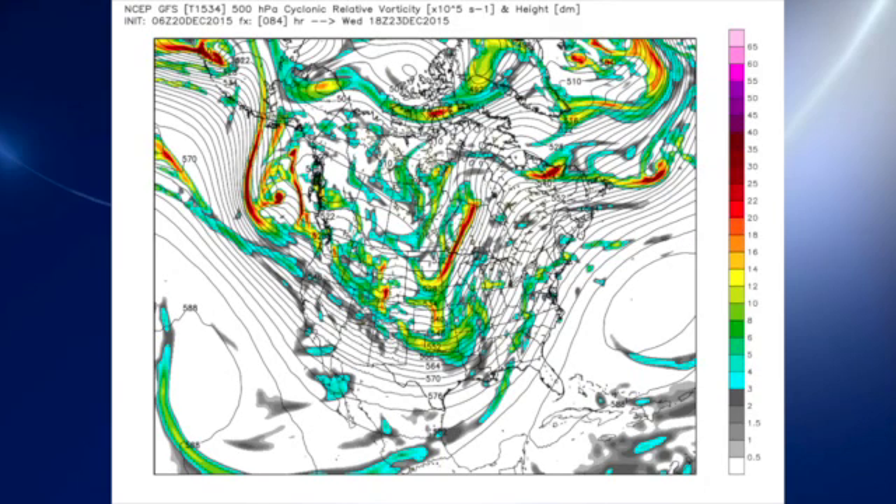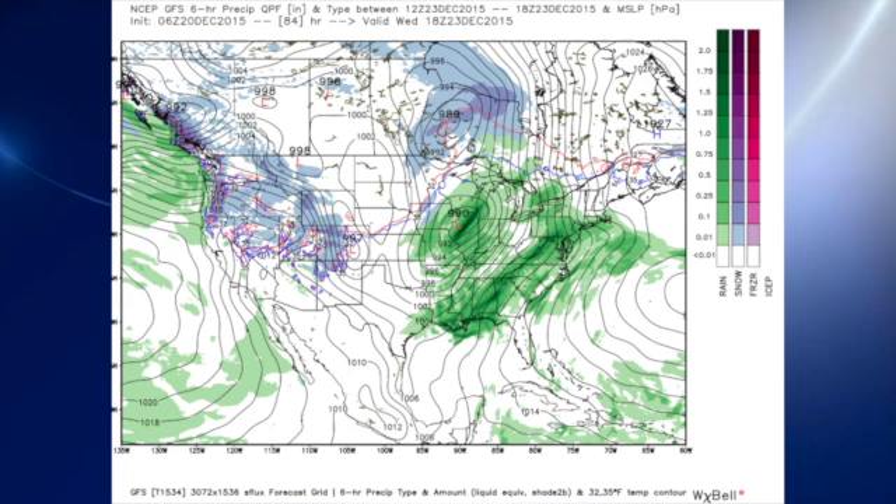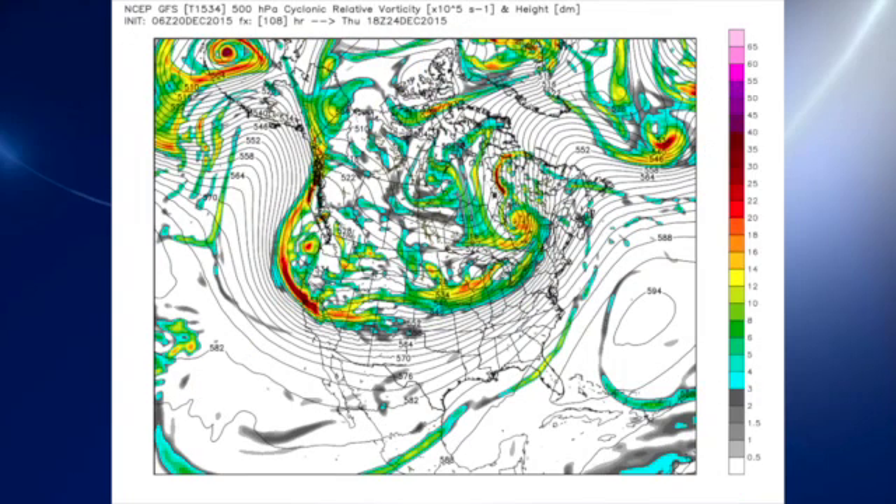For Wednesday, we see another piece of that trough coming out across the lower Mississippi River Valley, so that basically just keeps us wet. We see that surface low moving up across the Great Lakes and dragging a front down into our area, so by Thursday much of the energy and dynamics has gone up across the Great Lakes.